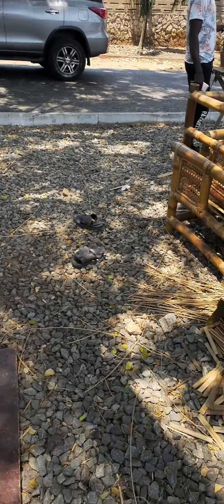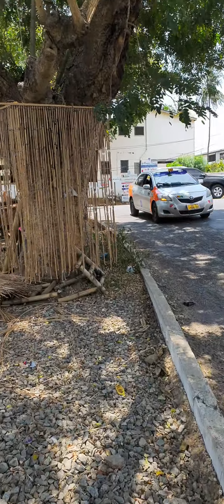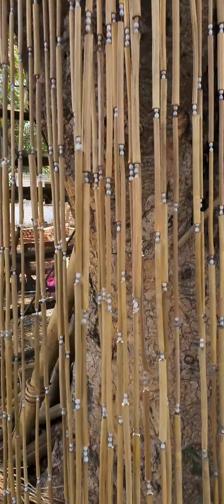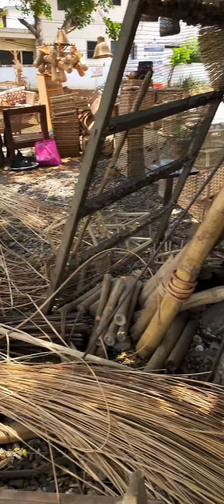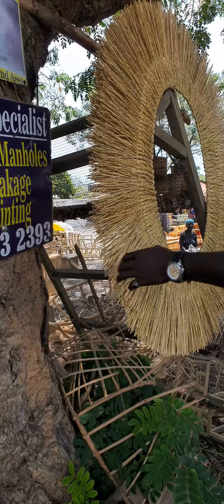I'm about to get some of these hanging things right here. I'm about to get them — put these in my shower. Yeah, I could make them myself but I'd rather buy them from somebody who already does it, you know what I mean?